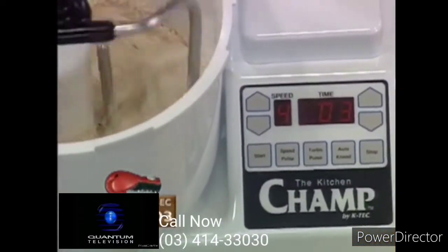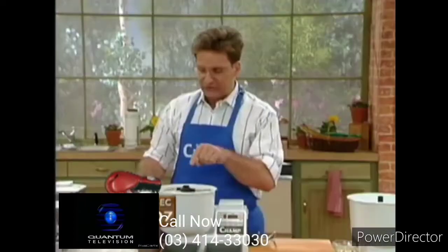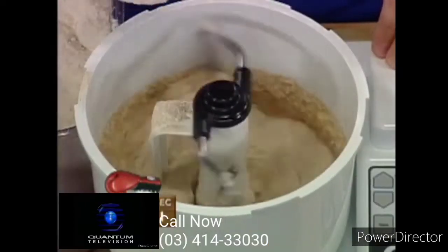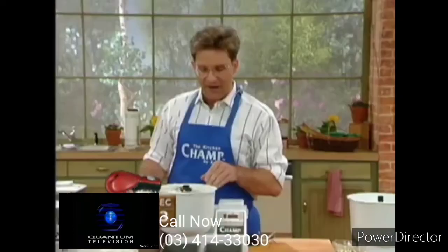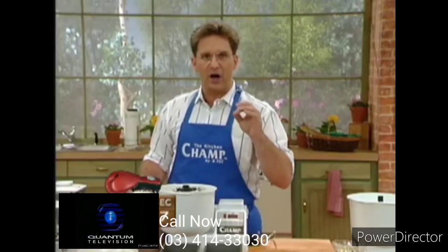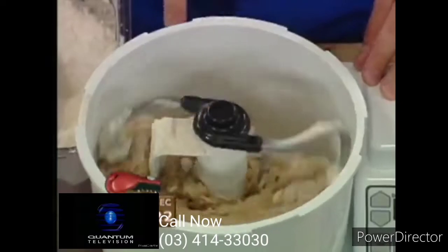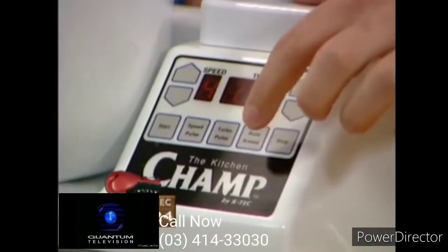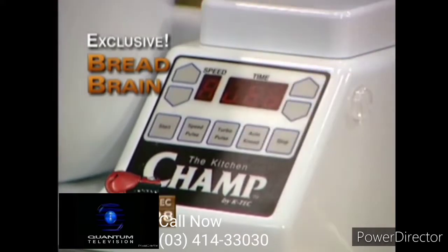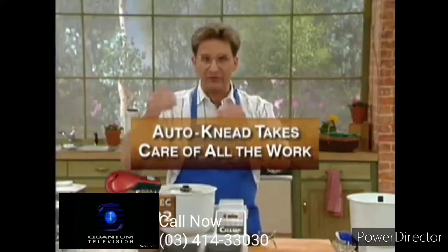Take a look inside the bowl. I'm going to continue to put flour in the bowl. You see how the ingredients are clinging to the sides of the bowl? When the bowl cleans itself on the sides and on the bottom, that's when the Kitchen Champ is ready to be put on auto-knead and take care of all the work for you. You see how it's cleaned the sides off? The Champ is telling me yes. I'm going to go to the bread brain on the panel and hit auto-knead. It's going to knead the bread to perfection.